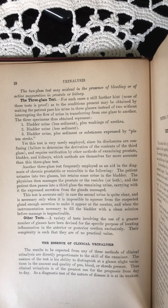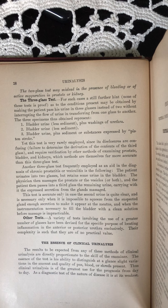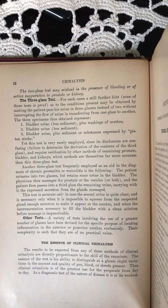The three specimens thus obtained represent: one, bladder urine less sediment plus washings of urethra; two, bladder urine less sediment; three, bladder urine plus sediment or substances expressed by piston stroke.